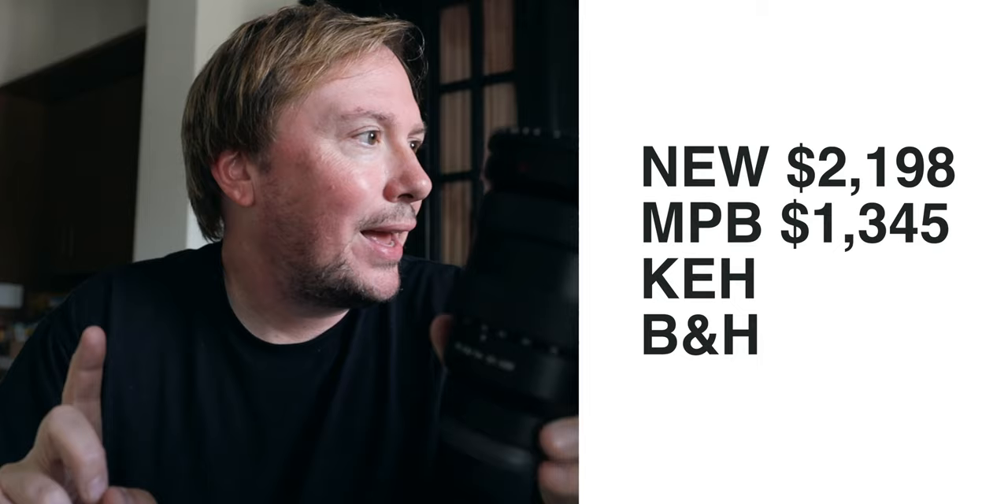So I'm going the eBay route, which means this will be a mini series since I'll give you an update later on how the stuff does. I just wanted to share the pricing being offered. This Sony G Master 16-35mm f2.8 lens, which sells new for $2,200 — the offers I received were MPB at $1,345 and KEH at $1,279.